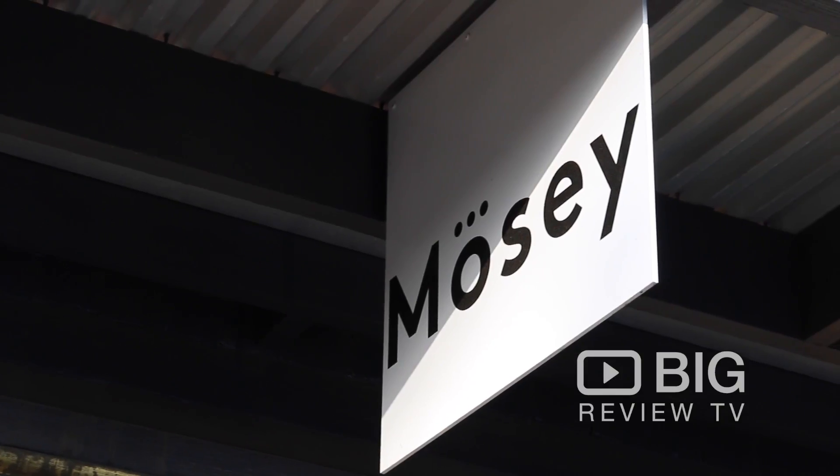Hey guys, Nick Bennett here from Big Review TV. Today I'm here in Yarraville checking out Mosey.